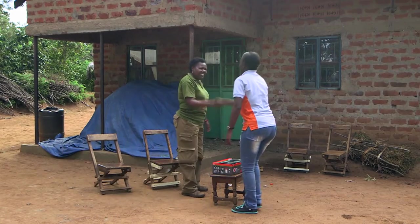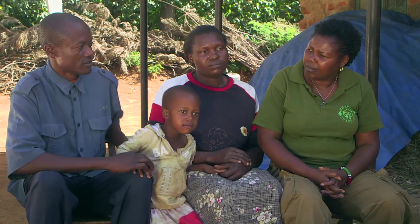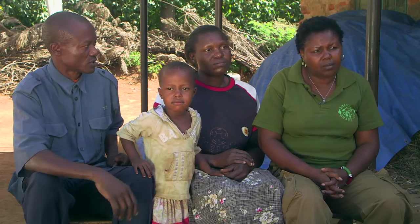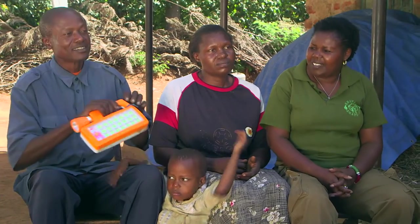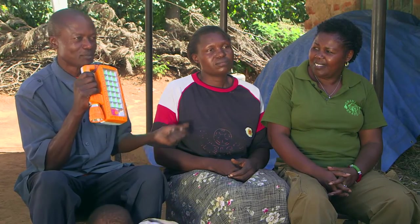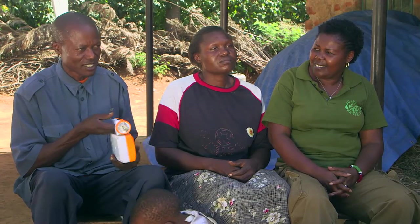Aaron and his family have no electricity and have only one torch light, making life difficult. Aaron says they used to have electricity some years back but the transformer got complications and was removed. Now they use one small torch shared among the kitchen, the main house, children reading books, and checking on animals at night. They have to replace the batteries every fortnight and they are costly. Another challenge is charging the phone — Aaron even lost one phone that was stolen at a charging point — and now he has to walk almost a kilometer to charge, or travel to town spending 5,000 shillings, only to sometimes find the power is off.